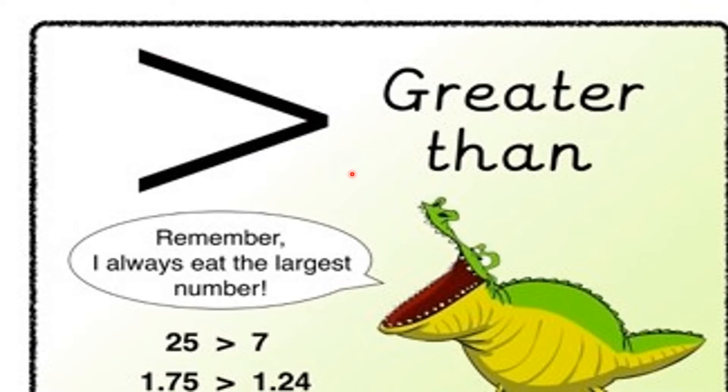You have to remember, children, that Ali the alligator always eats the largest number. When two numbers are given — like 25 and 7, or 75 and 24 — this alligator is very, very smart and very hungry. So if you give him a smaller number, he will eat you. You have to ensure that Ali the alligator eats only the biggest number, then only he will leave you.